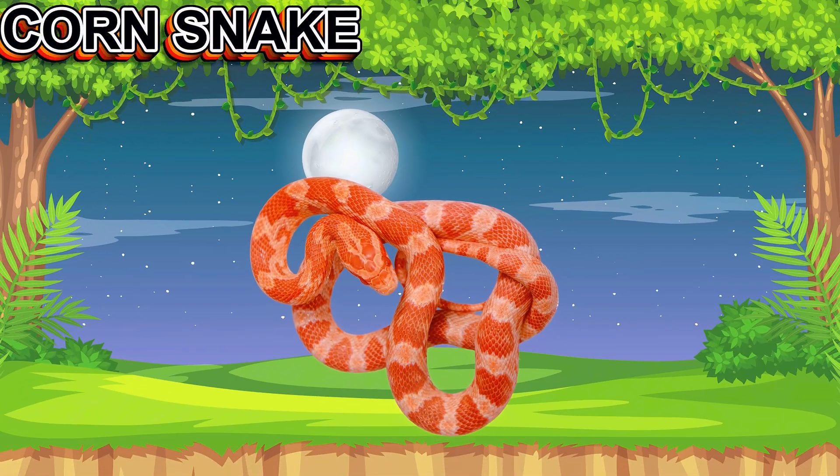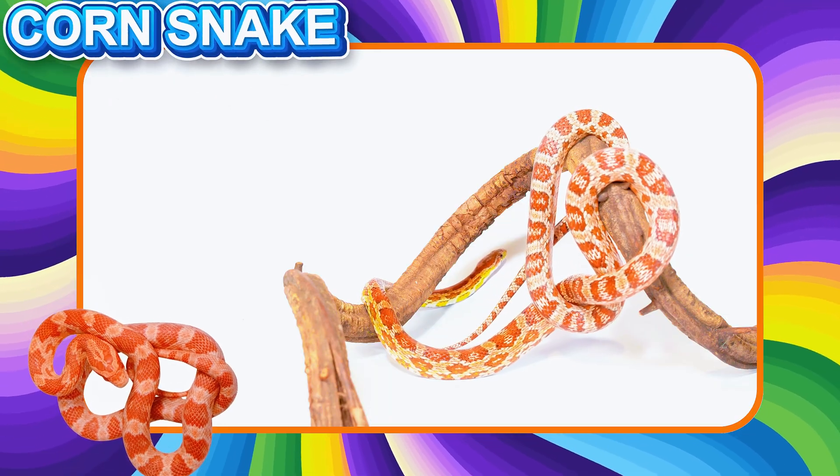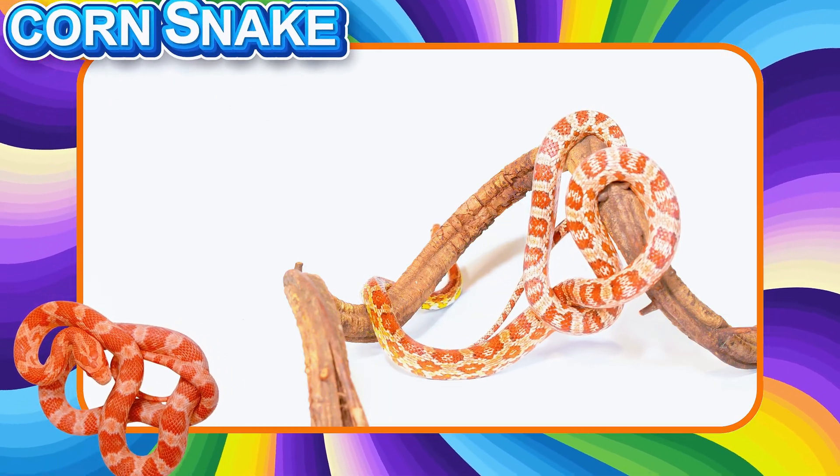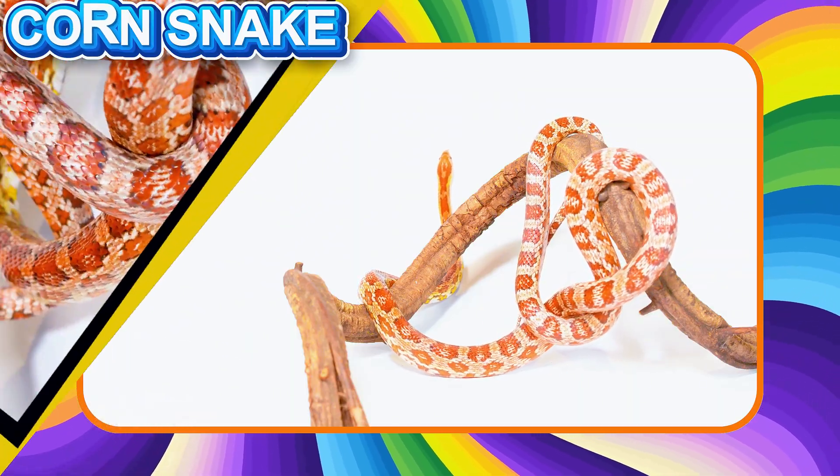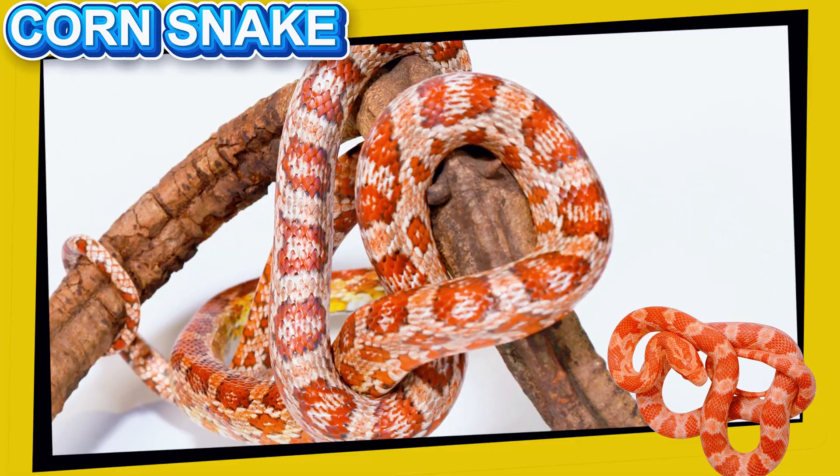This is the Corn Snake. This friendly looking snake is popular as a pet. It is not dangerous and helps farmers by eating mice. Corn snakes have colorful patterns and move calmly.